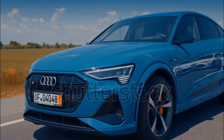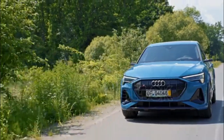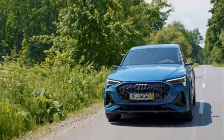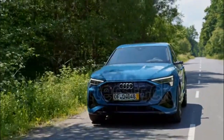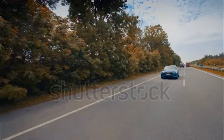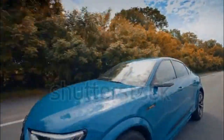The e-tron impresses resoundingly, except in one critical area. Styling isn't the issue — the e-tron looks bold, modern, and tasteful. There's little to fault in the interior, which is spacious, impeccably built, and loaded with futuristic tech. Thanks to its smooth and responsive electric powertrain, the e-tron drives well and integrates a clever regenerative braking system. The ride is smooth and handling accurate, although the e-tron's weight is obvious in dynamic driving.